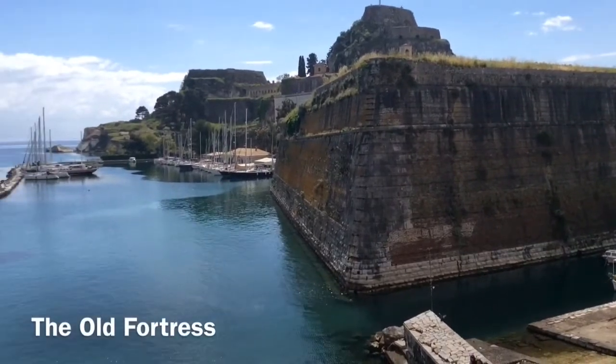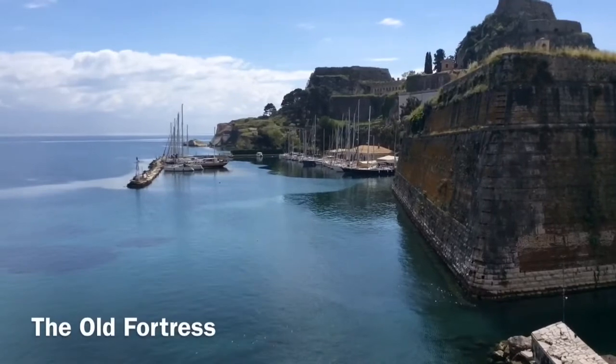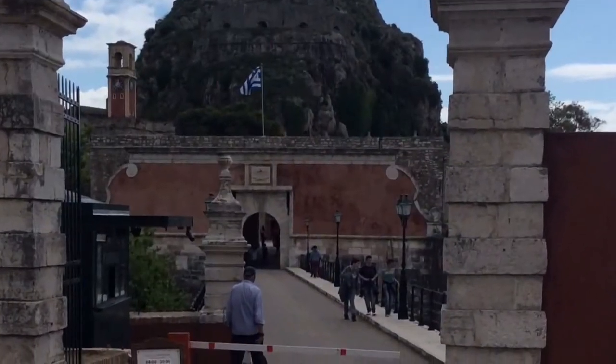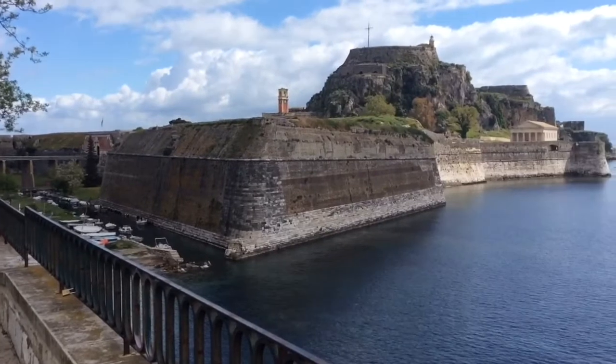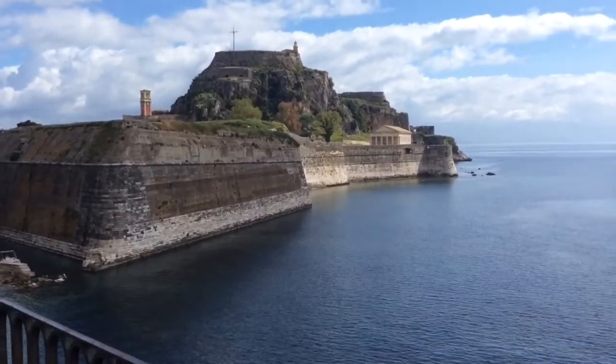The old fortress, formerly Byzantine fortifications, is a Venetian fortress. As part of their defensive plans, the Venetians separated the fortress from the rest of Corfu by creating a contrafosset — a moat, which is a sea channel — creating an artificial island.